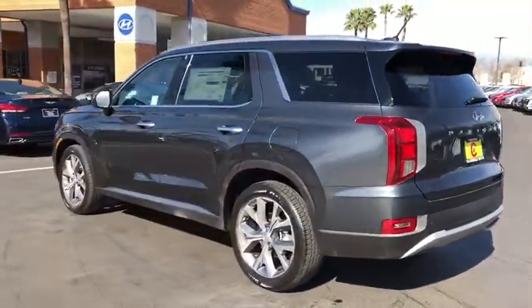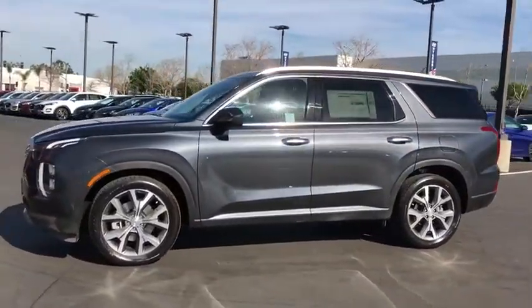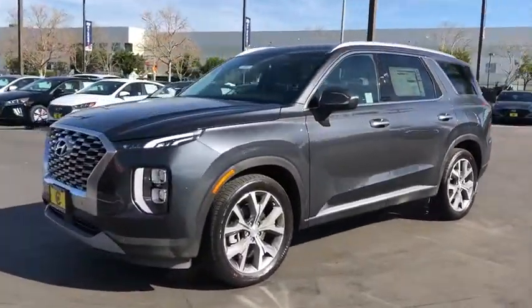Throw in all the additional technology features and your family will be thrilled to ride around in style. Here are some of this vehicle's great options.